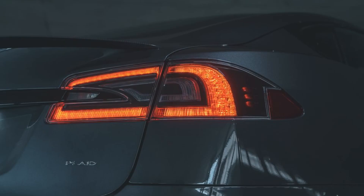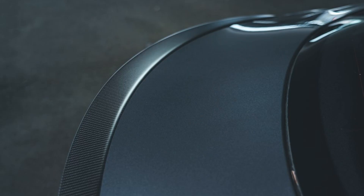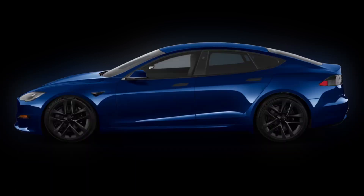The Plaid is a beast, with a tri-motor powertrain that produces 1020 horsepower and a 0 to 60 miles per hour time of 2.1 seconds. It also has a top speed of 169 miles per hour.